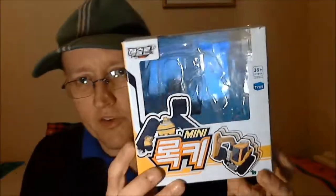Let's have a look at the box. This is the box that Mini Rocky came in. It's very colourful, it's got lots of graphics on it, and it's got English and Korean text — so you can understand what it is.